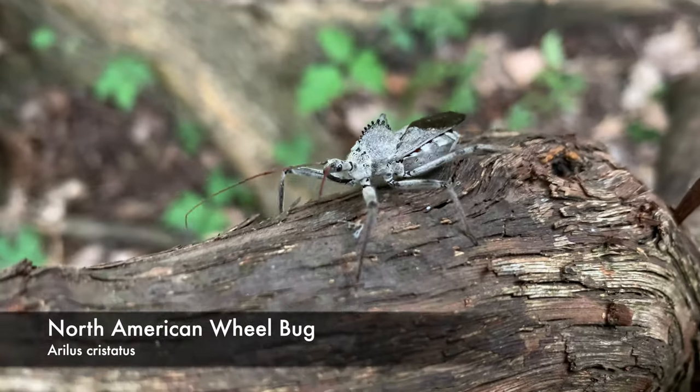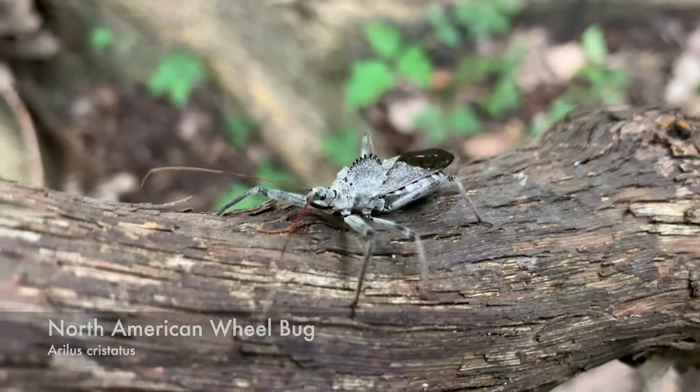All right, everybody, welcome back to Jack's World of Wildlife. Today I'm in some beautiful habitat, and I'm on the hunt for assassin bugs — more particularly, the largest assassin bug you can find here in this area: the wheel bug. You may remember the wheel bug I filmed last year and the bite of this impressive assassin bug. But there were a lot of misconceptions, so I'm here today to teach you everything there is to know about assassin bugs, and more particularly, the wheel bug.